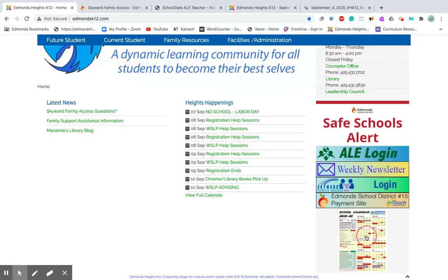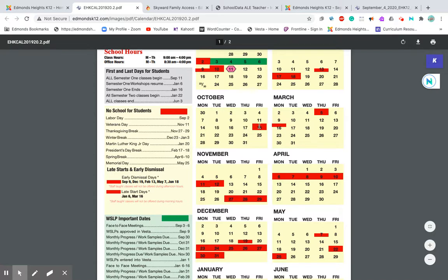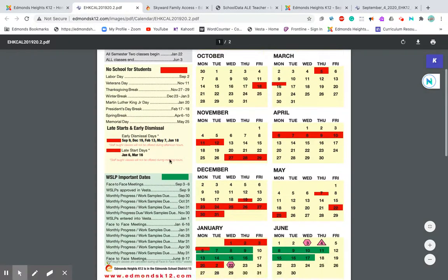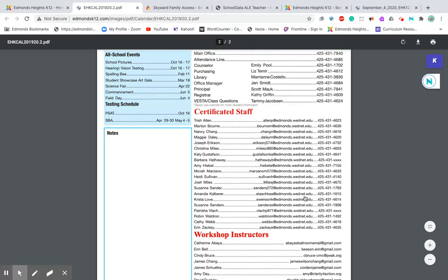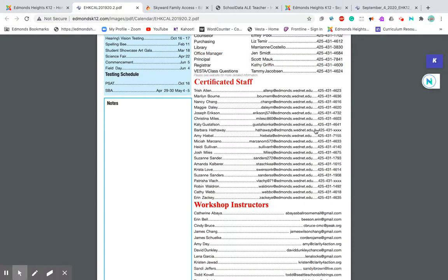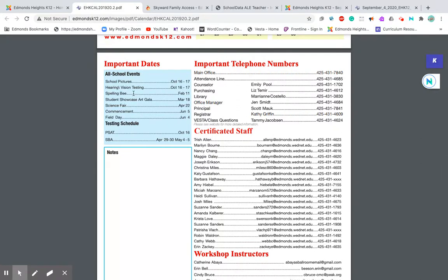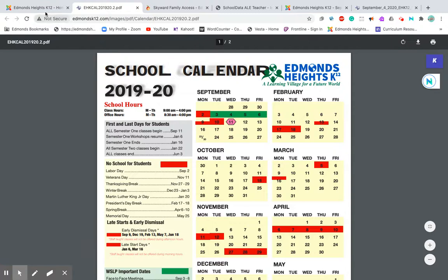There's going to be an updated school calendar as soon as we can get it finished. This is last year's calendar, but you can see all the dates color-coded for no school, early dismissal, late start, and all the key dates — including when progress is due. It also gives information for all staff and their phone numbers, plus events on the calendar. This year is a bit different, but we'll have a new one soon.